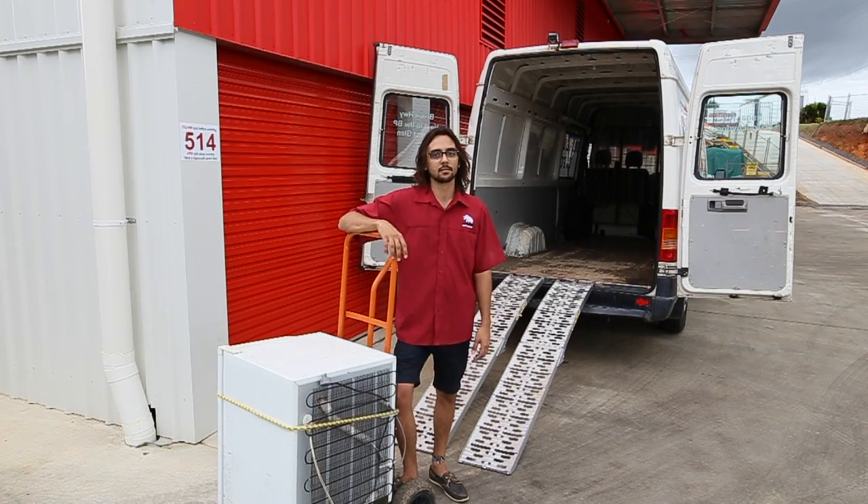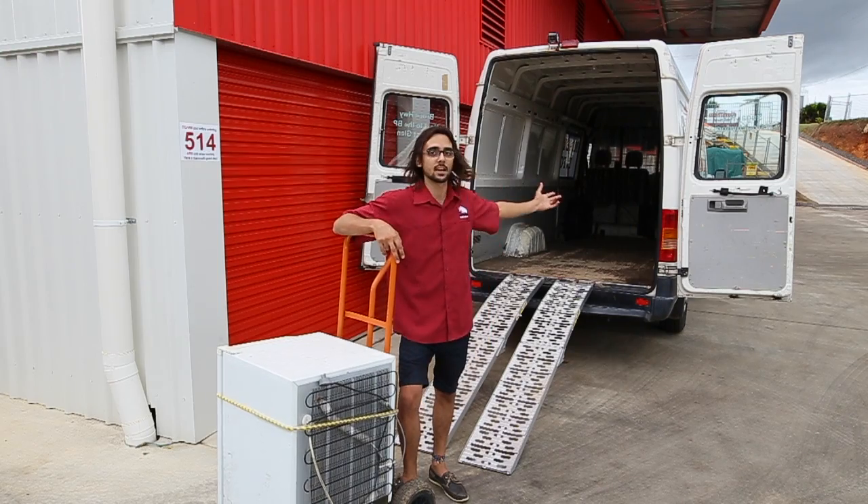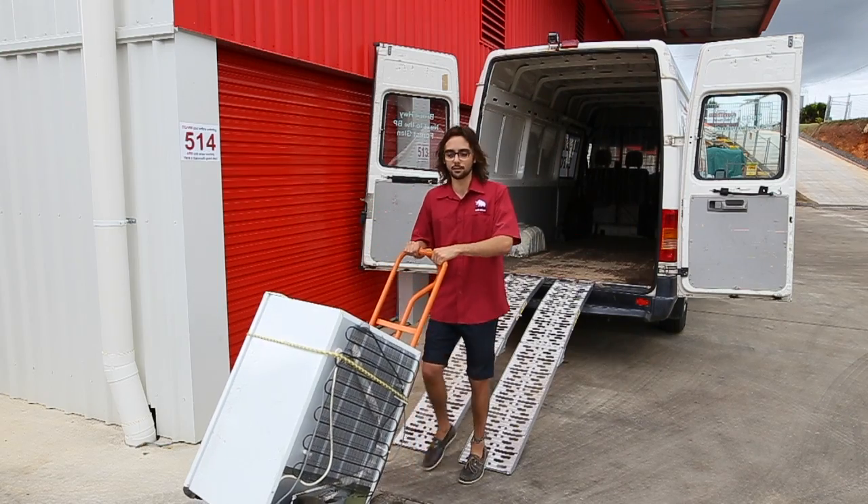And say you're storing less than a one bedroom unit — you obviously don't need such a big vehicle to move your goods. So take advantage of our van. It's perfect for any small move.